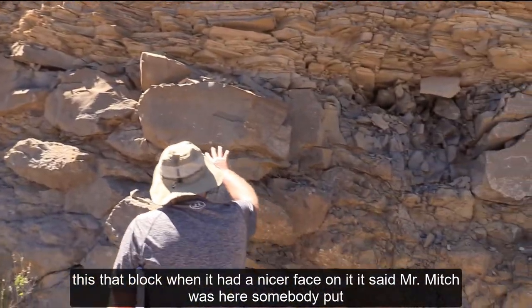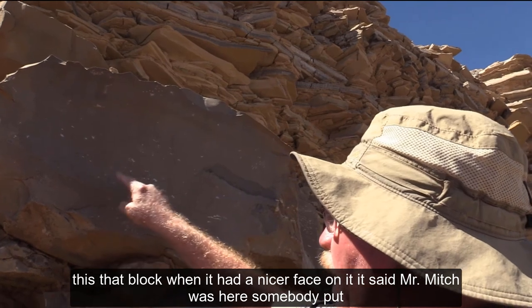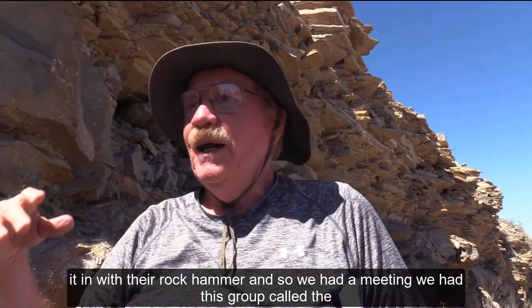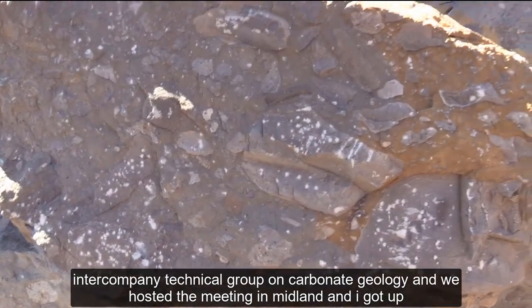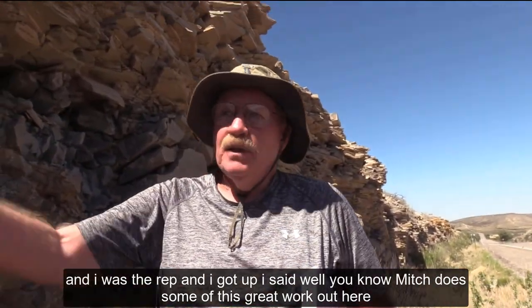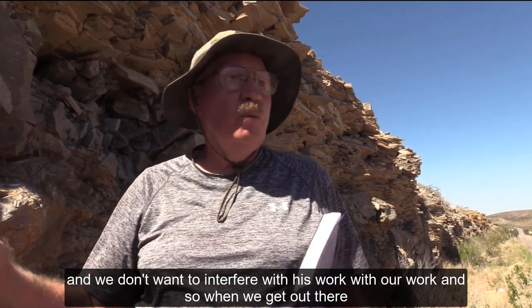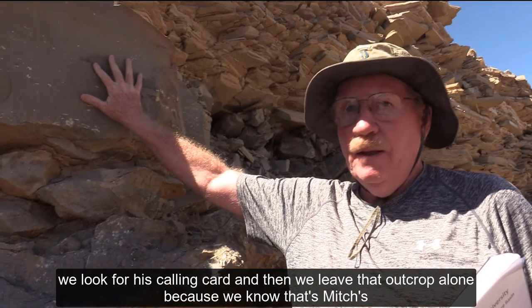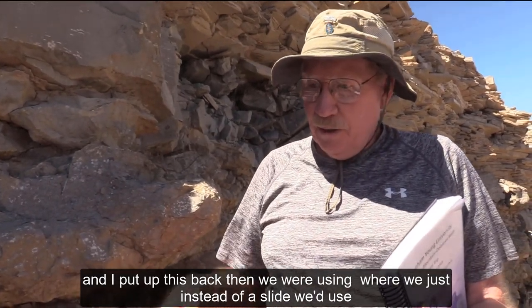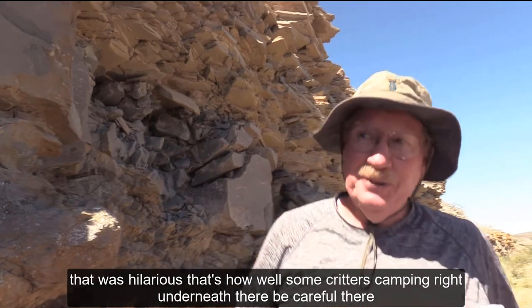That block, when it had a nicer face on it, said 'Mr. Mitch was here' — somebody put it in with their rock hammer. We had a group called the Intercompany Technical Group on Carbonate Geology, and we hosted a meeting in Midland. I got up as the rep and said that Mitch does great work out here, and we don't want to interfere with his work, so when we get out there we look for his calling card and leave that outcrop alone because we know that's Mitch's. I put up a viewgraph that said 'Mr. Mitch was here' and the whole place fell apart laughing.